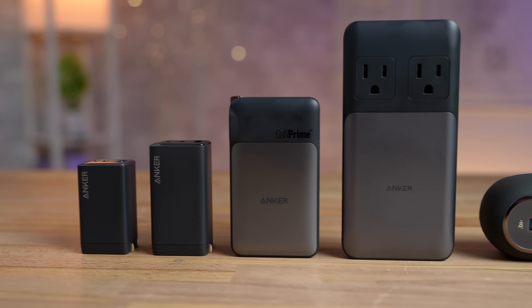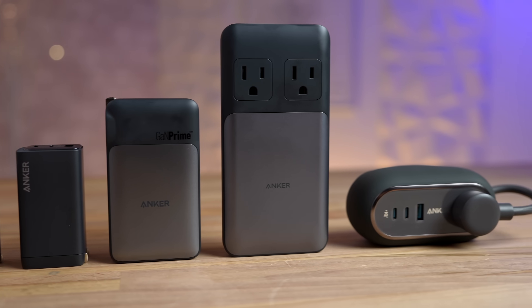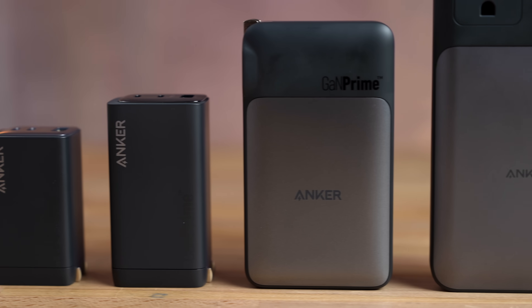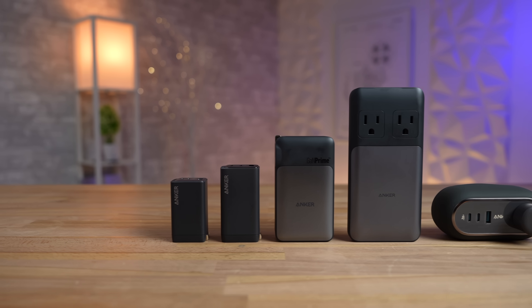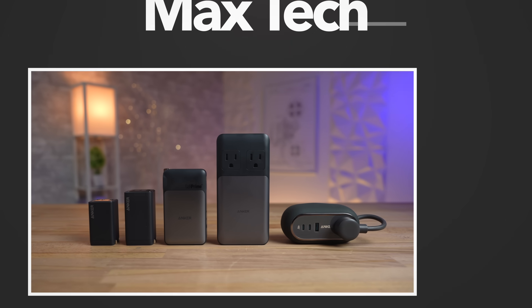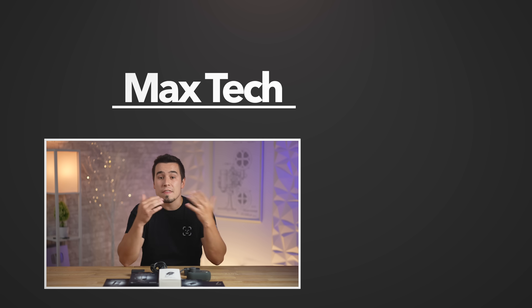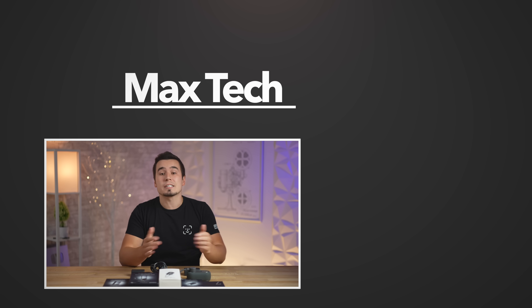I've got to admit, I was pleasantly surprised by the build quality of all these new GAN Prime products from Anker, and you can find the link to all of them in the description and pinned comment below. Thank you to Anker for partnering up with us on this video, and if you're interested in any of these, let me know which one you're thinking about buying in the comments! Thanks for watching, and we'll see you in the next video!